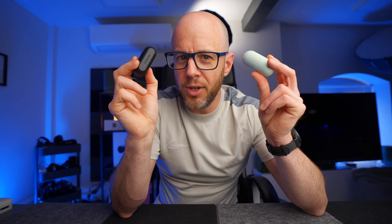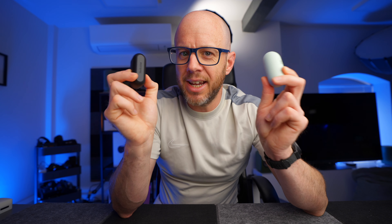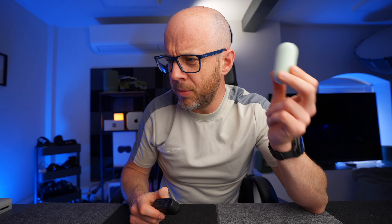Technics are confident that these beat the Sony alternatives hands down. And the result, without giving anything away, isn't quite as simple as that. But there are markets for both of these earbuds. The Sonys are the WF-C700N and the Technics are the AZ-40M2.